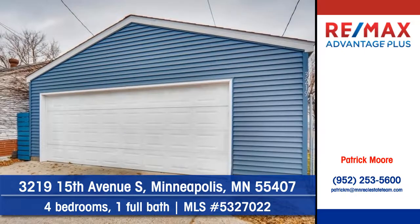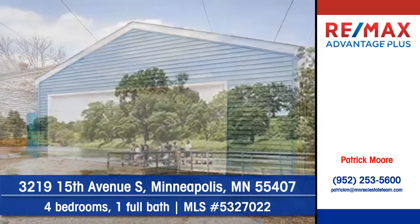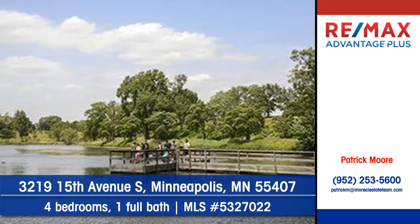There's room for all of your lawn and garden equipment in the detached garage. Step out and take in the tranquility of the picturesque setting.